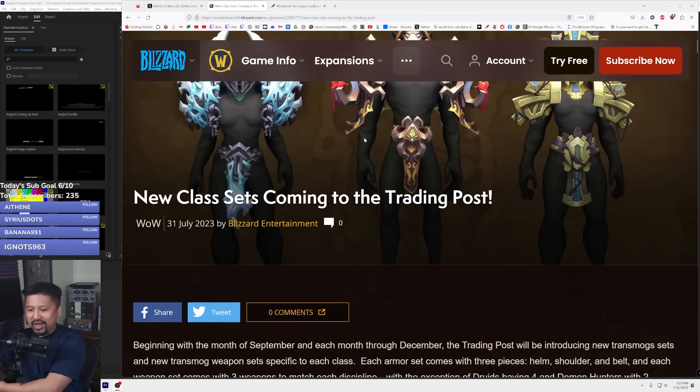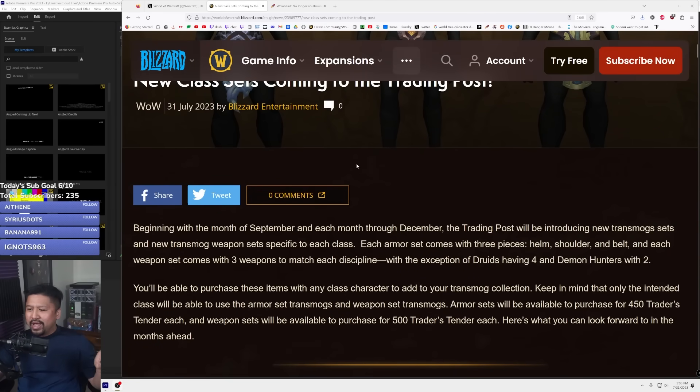Like the video, subscribe, yada yada yada. Beginning with the month of September and each month through November, the trading post will be introducing new transmog sets and new transmog weapon sets specific to each class. Each armor set comes with three pieces — a helm, a shoulder, and a belt — and each weapon set comes with three weapons to match each discipline, with the exception of druids having four and demon hunters with two. Armor sets will be available to purchase for 450 traders tender each, and weapon sets for 500 each.